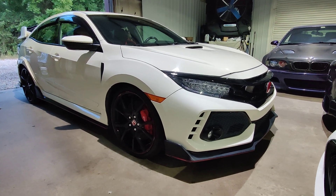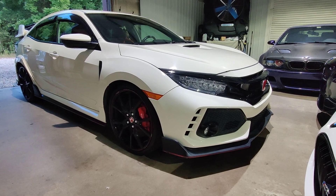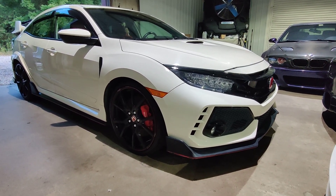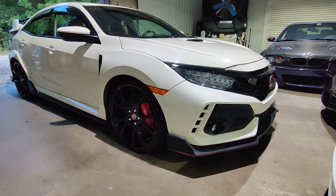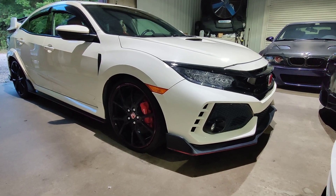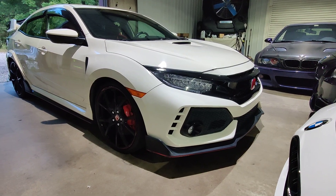Alright, today we're going to go over this 2017 Honda Civic Type R — a little Japanese street fighter. Fun cars, absolute blast to drive, amazing 6-speed manual in them. Can't really beat the handling of these cars and the reliability. This right here is a really nice example.